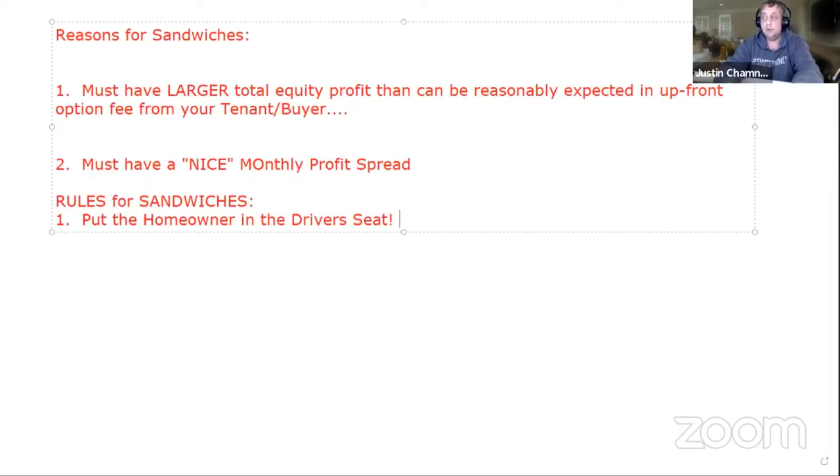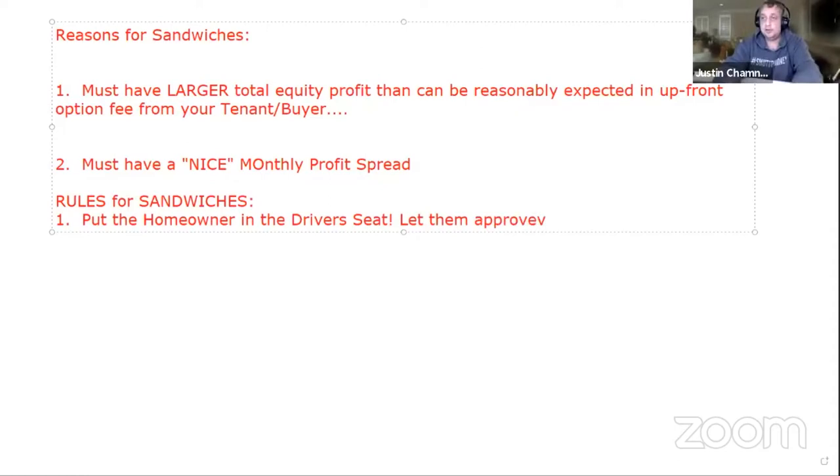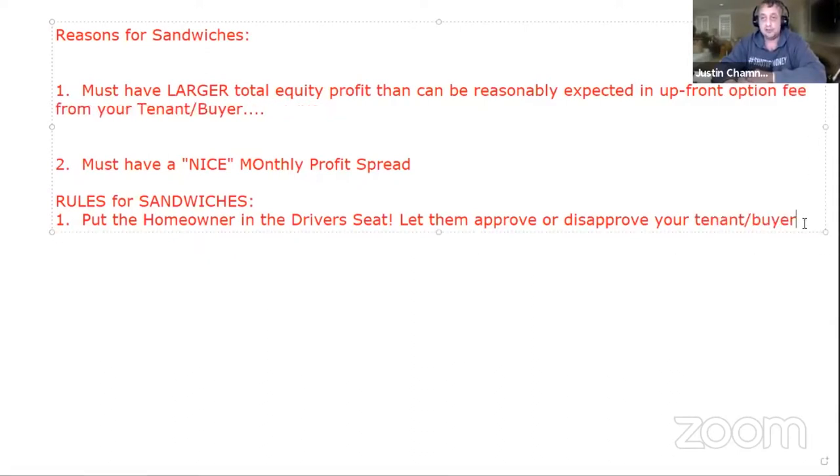What do I mean by that? Let them approve or disapprove your tenant buyer before they move in. This becomes more of a cooperative sandwich — you've heard me talk about cooperative assignments. That's where the homeowner is in the driver's seat.